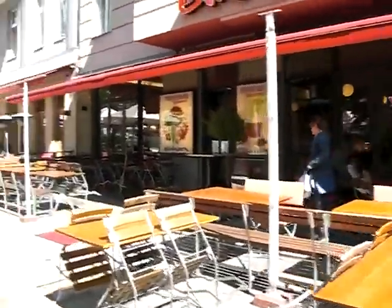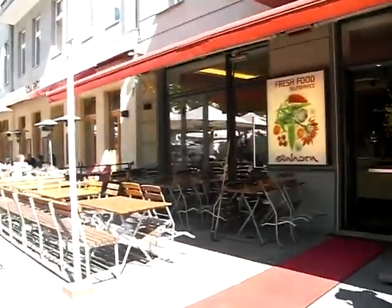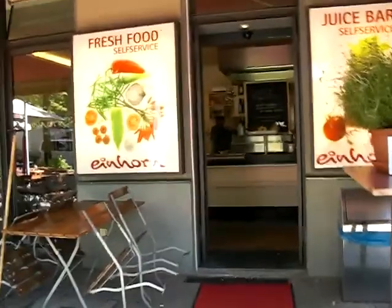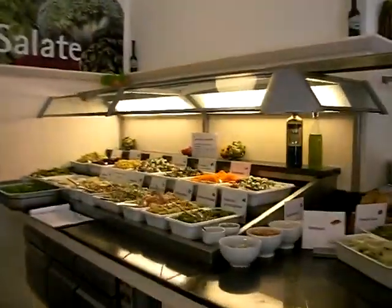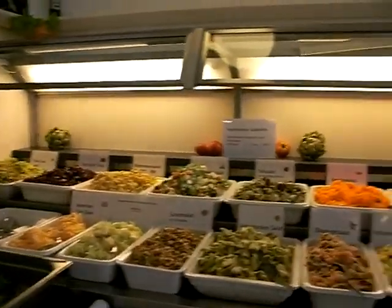There are lots of empty tables at all the cafes. People aren't eating out as much — maybe because of the times. I want to take a picture of this to show Dan and Natasha this wonderful salad bar. Does this make you all hungry?